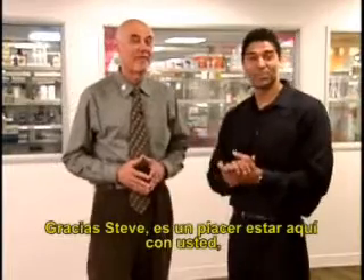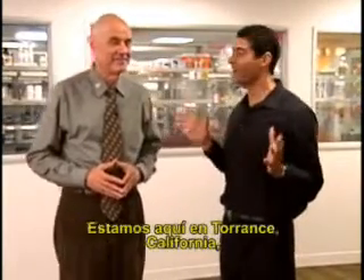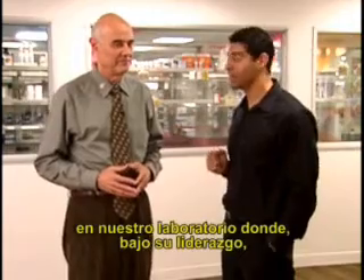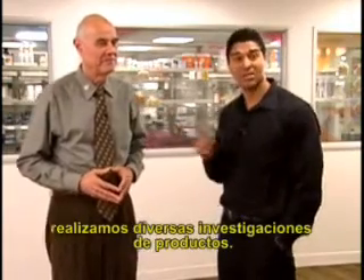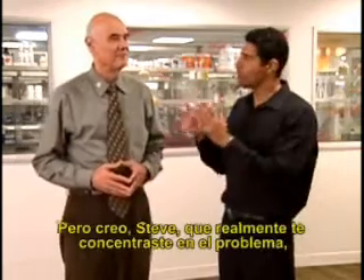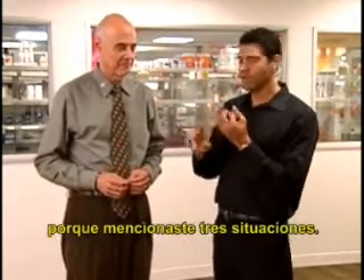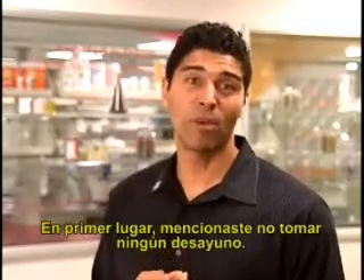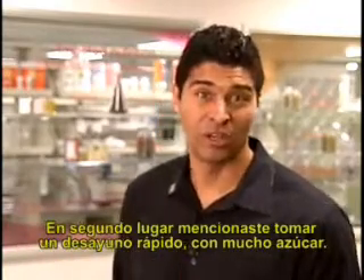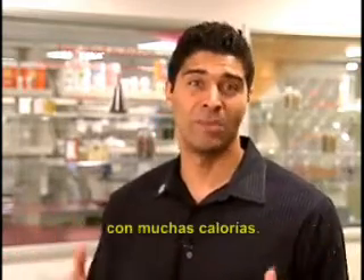Well, thank you, Steve. It's a pleasure to be here with you, the chief science officer for the company. We're here in Torrance, California, in our laboratory, where under your leadership we do a lot of research on the products. You'll see some of our flagship products like Formula One in the background. You really focused in on the problem — three situations: no breakfast at all, a quick breakfast loaded with sugar, and a big breakfast with way too many calories.